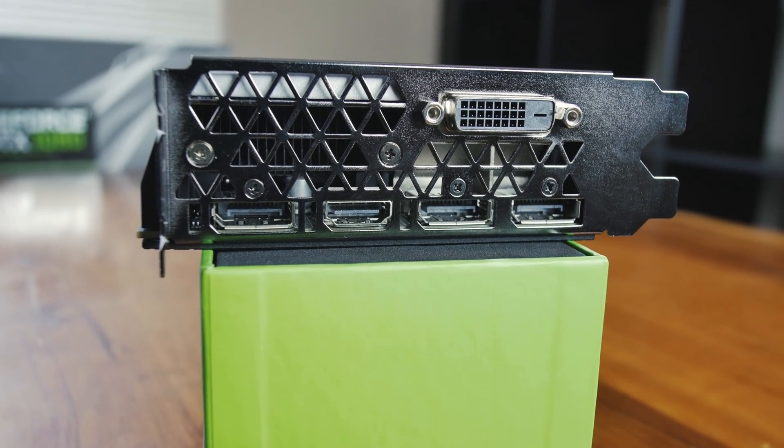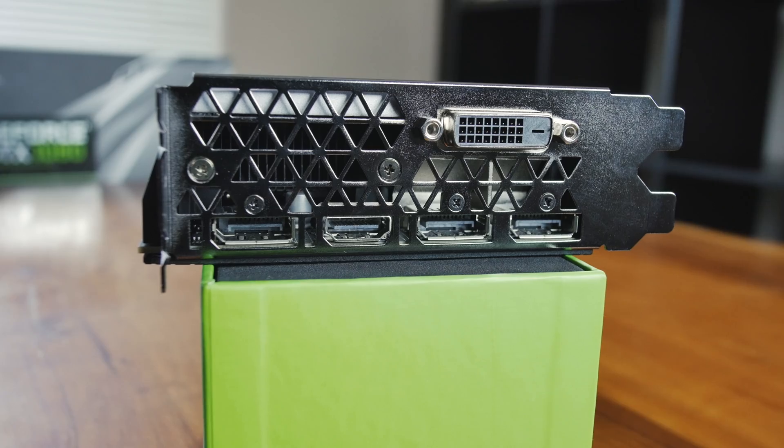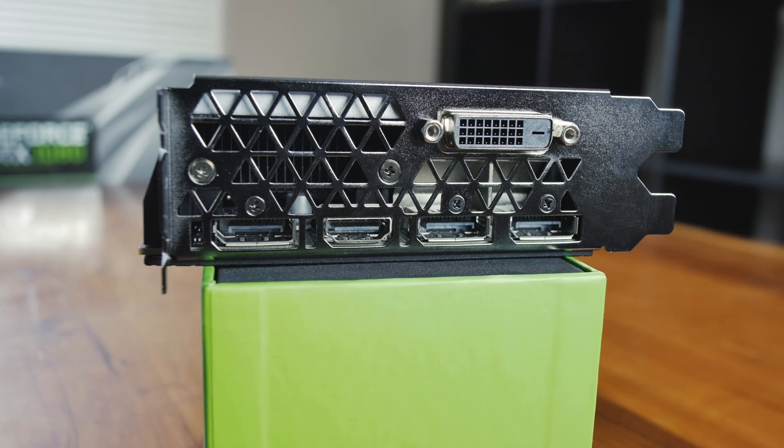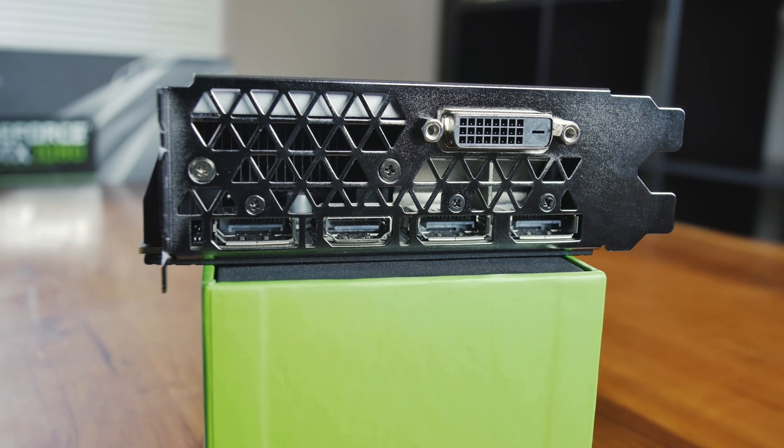Let's talk about the ports on this card. We have DisplayPort 1.4 — not 1.2, not 1.3, but 1.4 — which means we're going to get 4K at 120Hz, 5K at 60Hz, and even 8K at 60Hz with two DisplayPort cables. We also have HDMI 2.0b and Dual Link DVI. The HDMI and the new DisplayPort also support HDR, so you can send an HDR signal to whatever can use it.